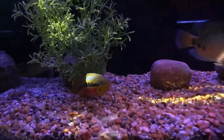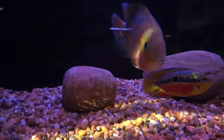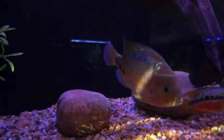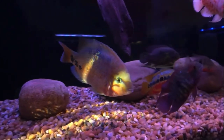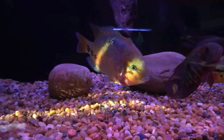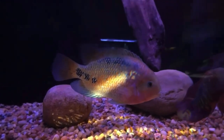Here comes the Salvini. Big Vieja — nobody messes with the big Vieja. There's a little bit of sunlight coming in through the blinds. You can see it on the face and body of the Vieja.